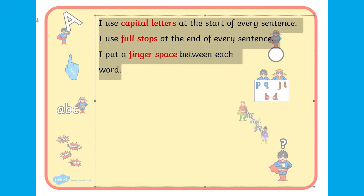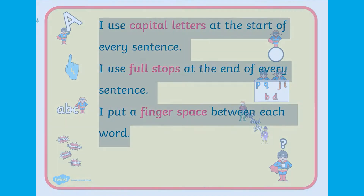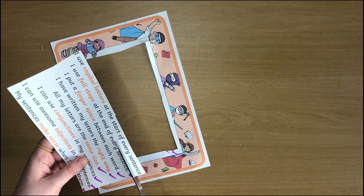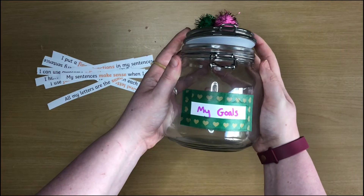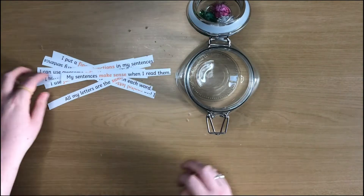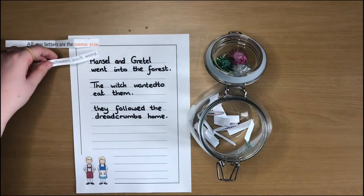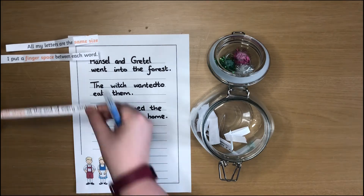Not focusing on all the objectives at once may help build your child's confidence and resilience so they can slowly build up to using the full checklist. You could also cut it up, put each objective on a strip of paper into a jar or other container, and then let your child pick out a certain number of writing goals to focus on for each piece of written work.